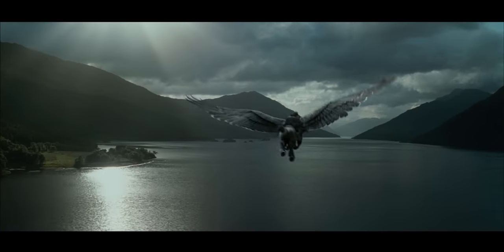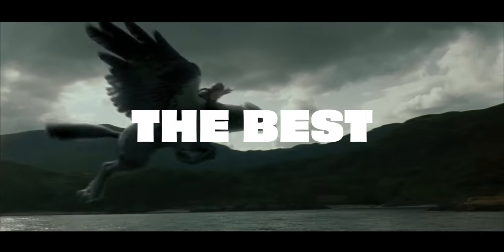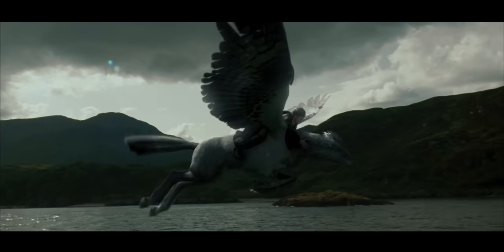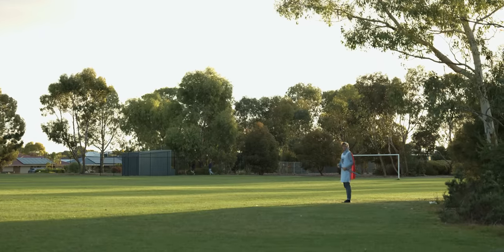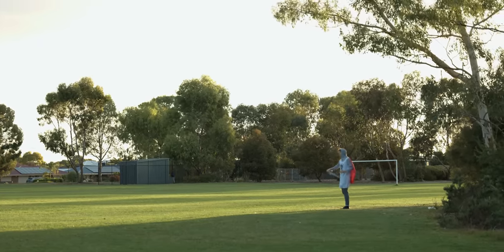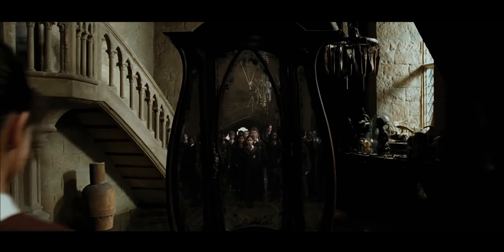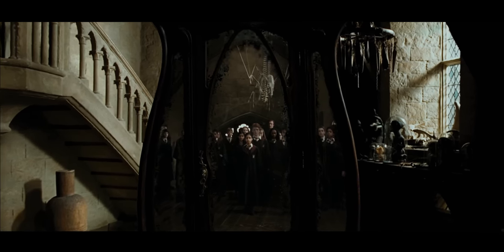Directed by Alfonso Cuarón, Harry Potter and the Prisoner of Azkaban could be the best Harry Potter film of the lot — but it is the best one. And if you do disagree, you may meet me at an open field of your choice and challenge me to a duel. I mean, what other entry has a shot like this?